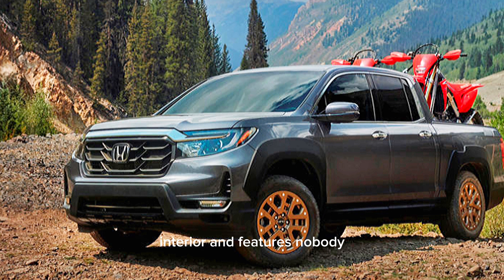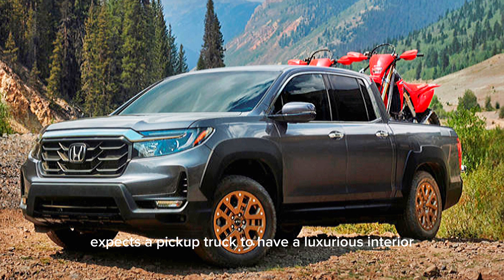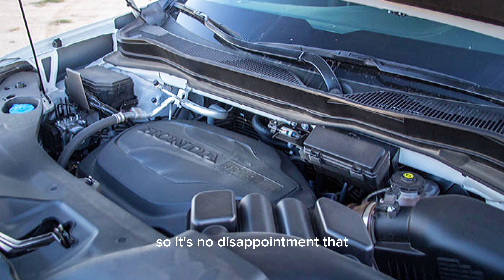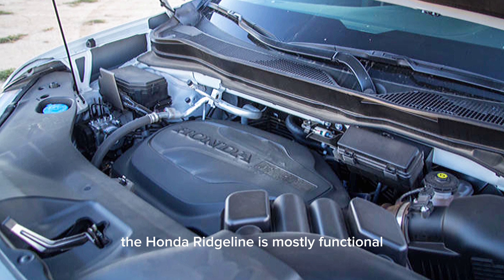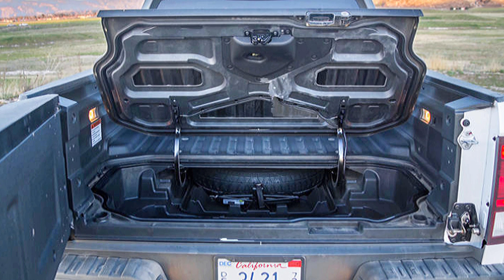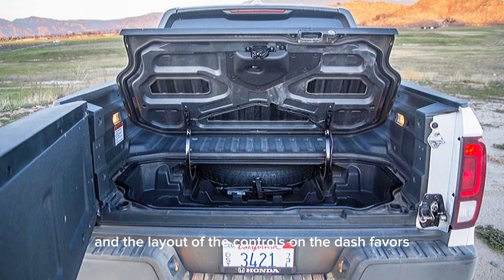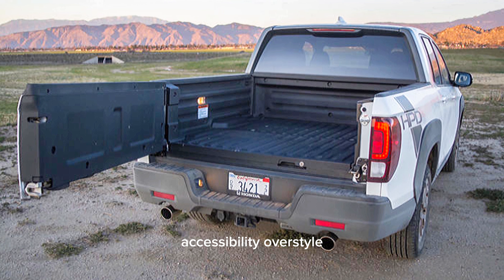Nobody expects a pickup truck to have a luxurious interior, so it's no disappointment that the Honda Ridgeline is mostly functional on the inside. The materials favor durability over comfort, and the layout of the controls on the dash favors accessibility over style.